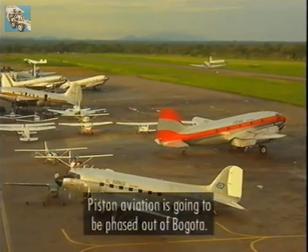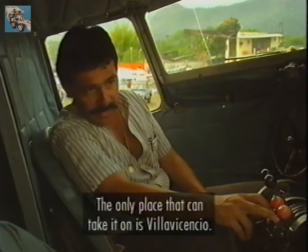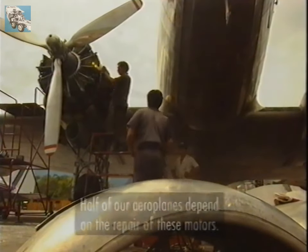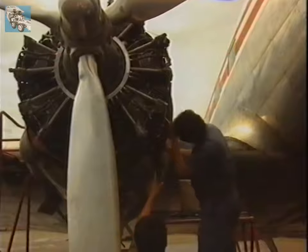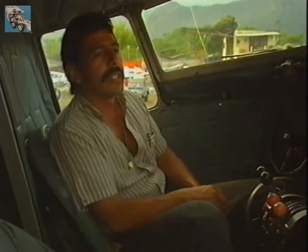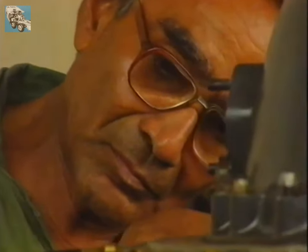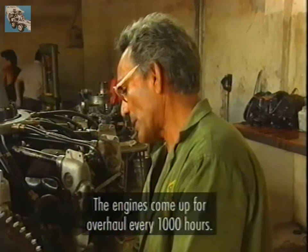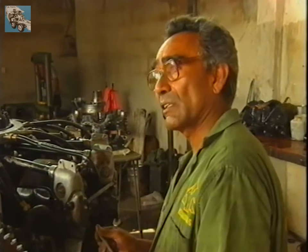Villa Vicencio is the only centre where the DC-3 operators of Bogotá can receive all the aviation infrastructure they need. Practically 50% of the aviation here depends on the motors — repairs and costs. The 14-cylinder Pratt & Whitney engines are looked after with real devotion. The motor comes in for a general repair every 1,000 hours, but partial repairs are done periodically — at 100 hours, 200 hours, 400 hours and 500 hours.